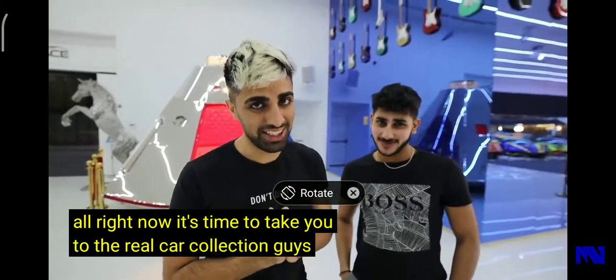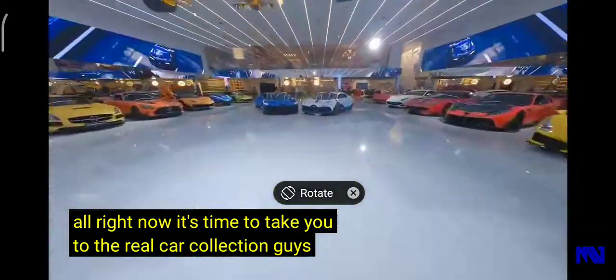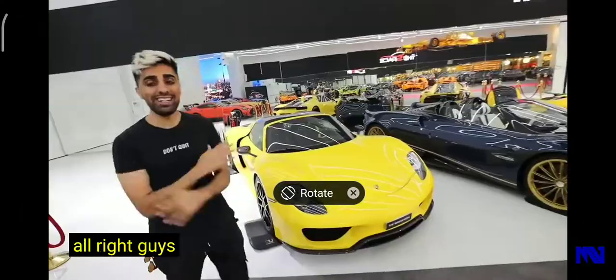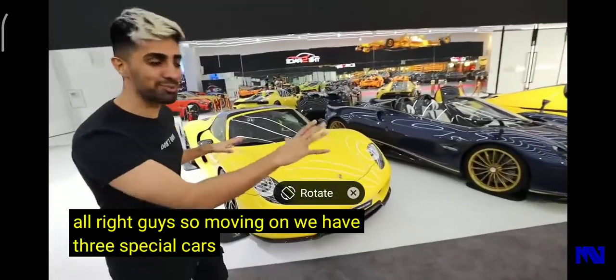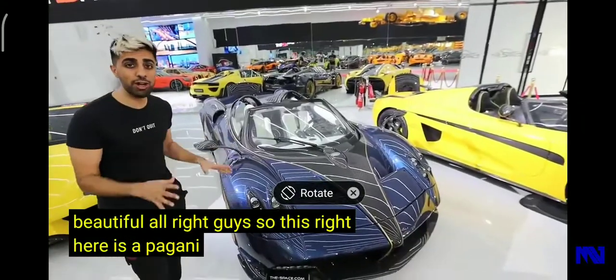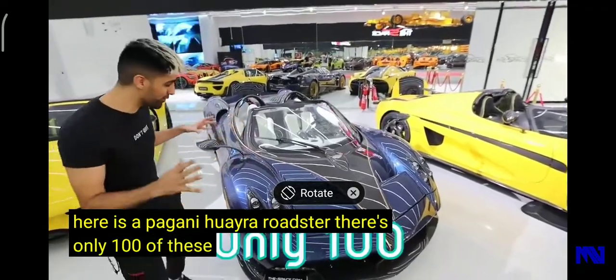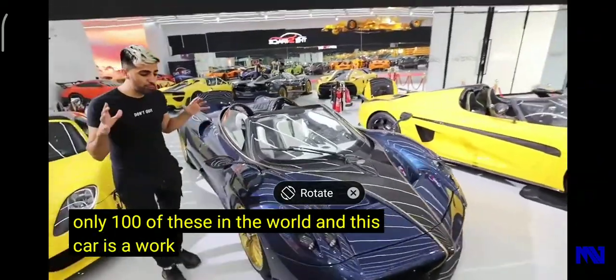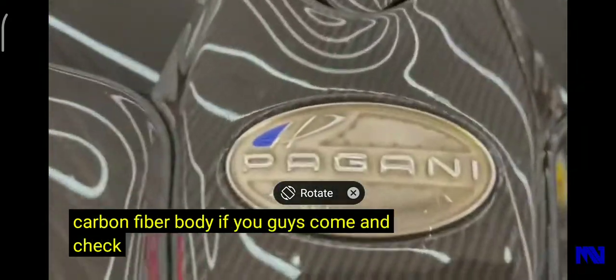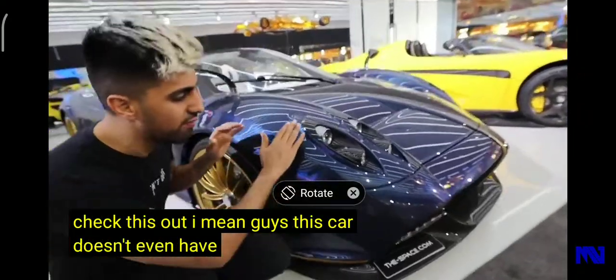Welcome to the Real Car Connection. We have three special cars here. Starting off, this right here is a Pagani Huayra Roadster — there are only 100 of these in the world. This car is a work of art; it has a full carbon fiber body. Come check this out — this car doesn't even have a glass cover over the headlights.